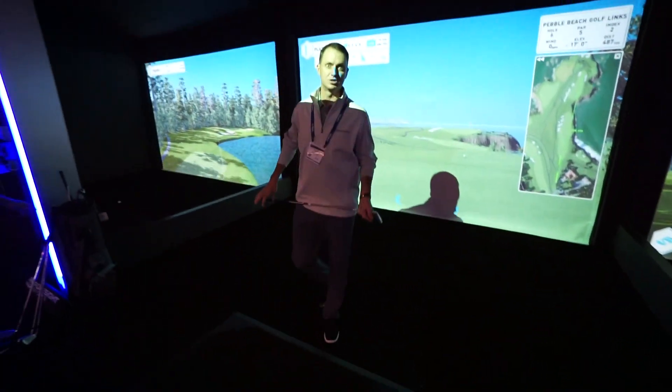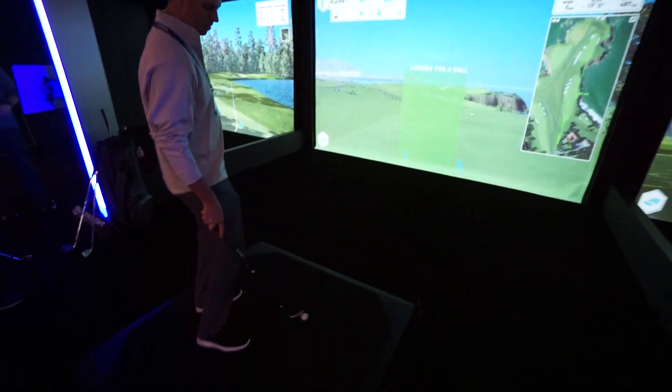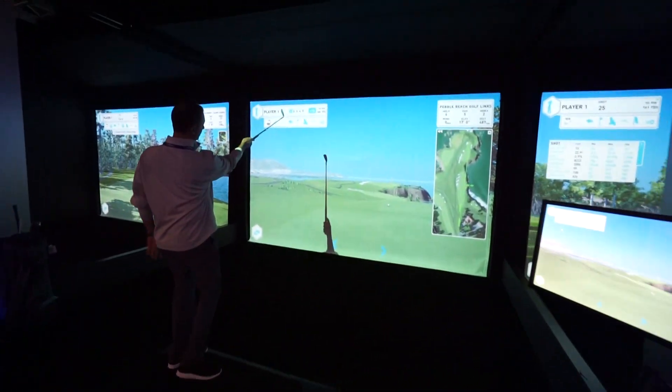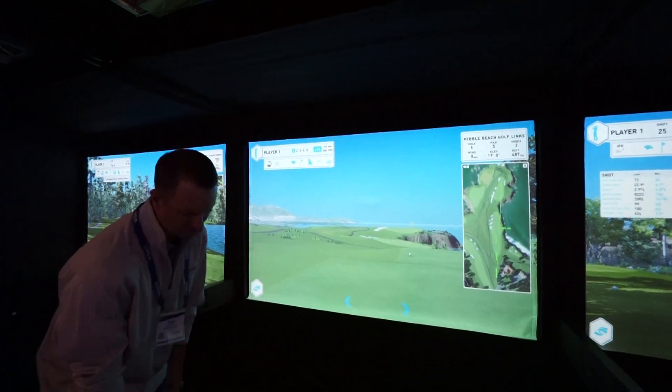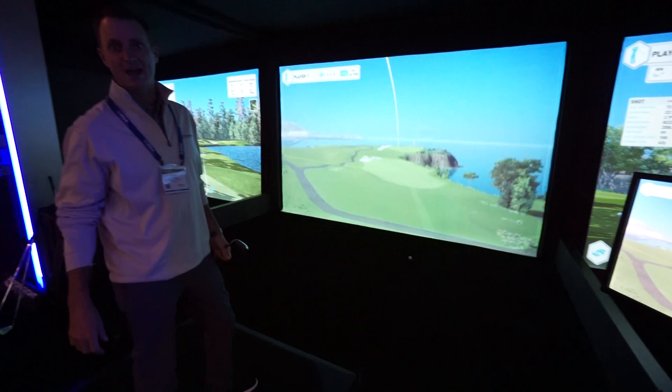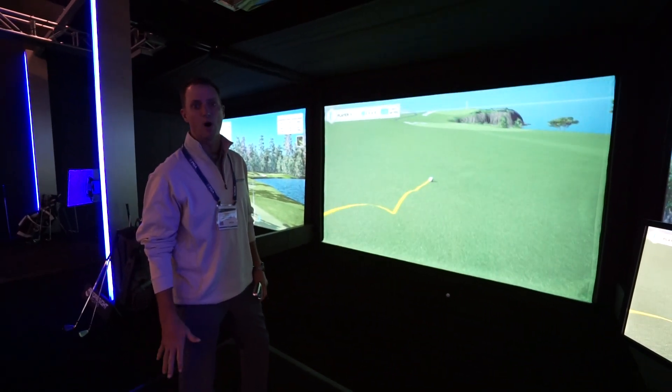There's a window here, so anything that goes through this window — you put the ball on the mat and it finds the ball. A little dot above the pin turns green, so you know it's locked on. You hit a shot, the ball goes through that window, and you get accurate ball data just as you do with the GC2 and the GC Quad.